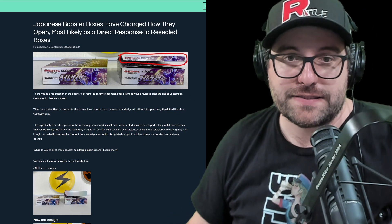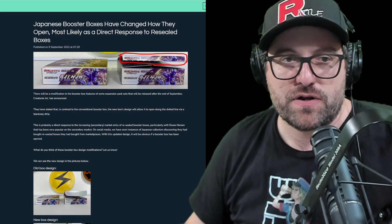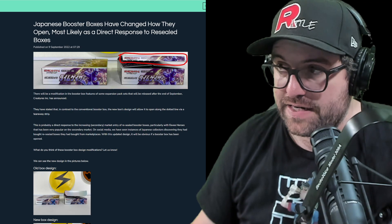Hey guys, welcome back. It's time to take a look at some changes being made to a Japanese product. This is interesting and it's kind of a shocker that they haven't done anything until this point.